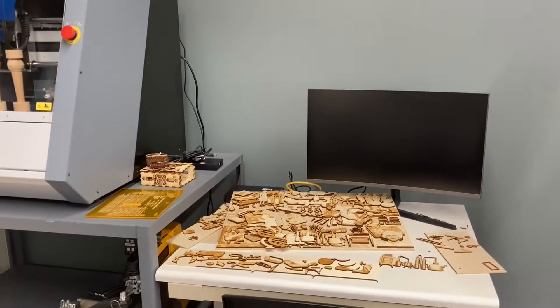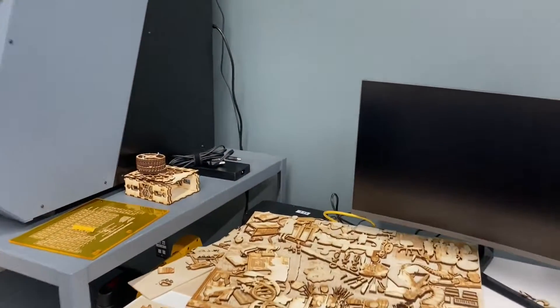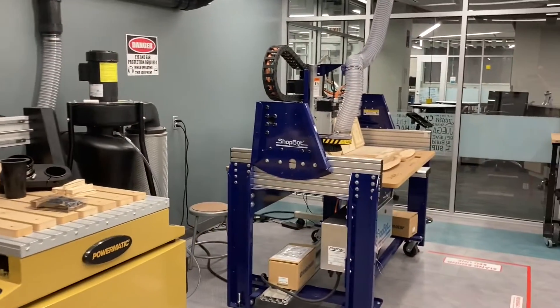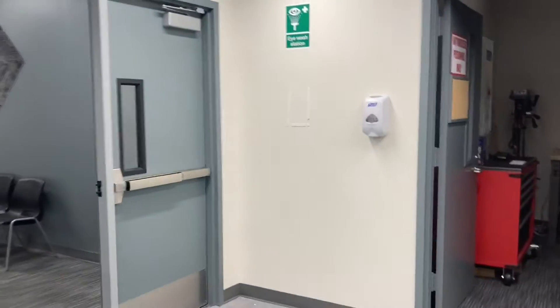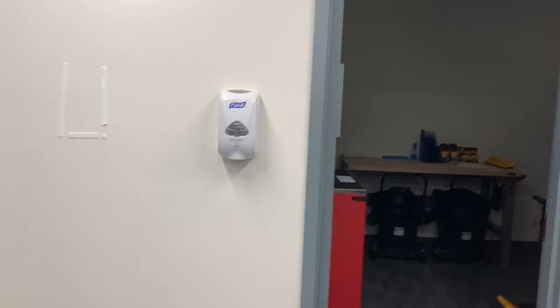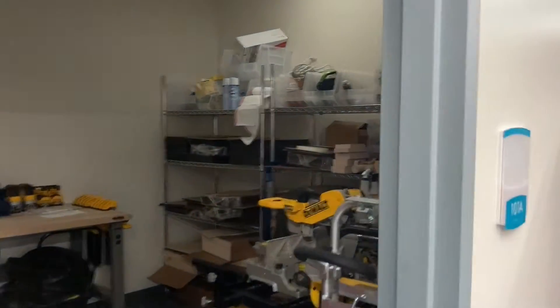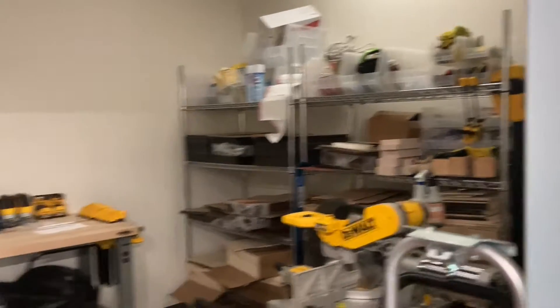Here are some examples of things that our staff have created. We also have some Powermatic tools and ShopBots, as well as a storage area where we keep some of the supplies and other power and hand tools.